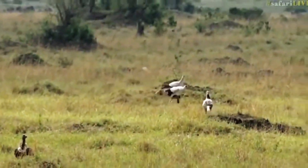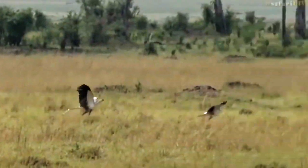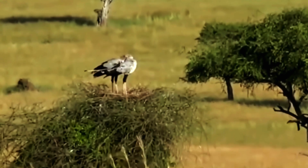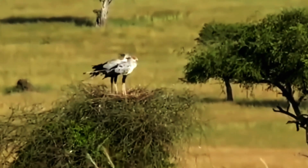These birds have been known to reach speeds of up to twenty miles per hour while hunting on foot. Secretary birds are monogamous and will typically mate for life, raising their chicks together in a shared nest.